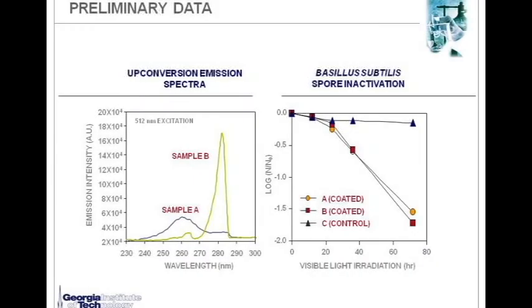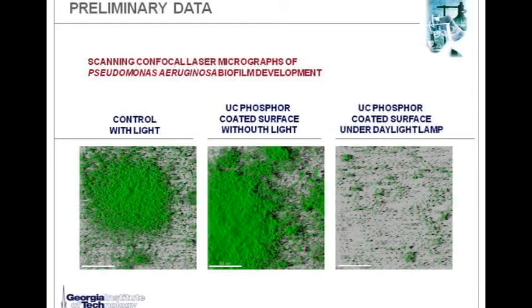We have been doing this research for the past year. In the left-hand side figure, we show 512 nanometer excitation at visible wavelengths, and we are able to produce UV light — at pretty low efficiency at this moment — but with wavelengths that match pretty well with the DNA action spectrum. On the right-hand side, we show bacillus subtilis spore inactivation coated on the surface. It takes about 40 minutes for one-log inactivation at this moment, but it still proves our concept. Another figure from scanning confocal laser microscopy shows how this material actually prevents the growth of Pseudomonas biofilm, so it works for biofilm growth inhibition.